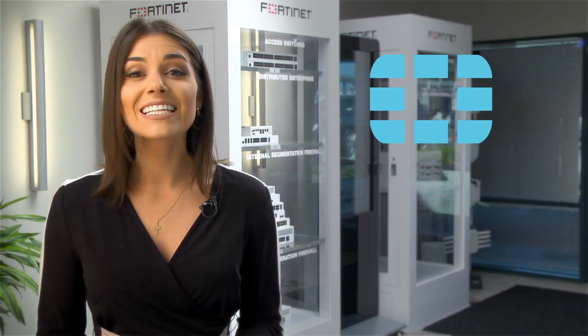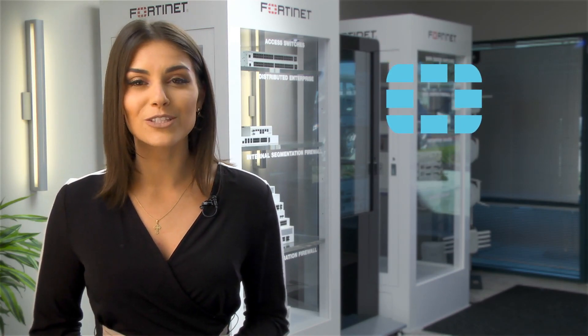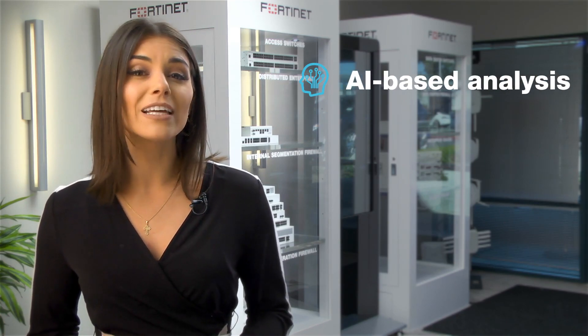Enterprises today can stay a step ahead of insider threats with 4D Insight. As an integrated part of the Fortinet security fabric, 4D Insight offers endpoint monitoring and AI-based behavioral analysis.